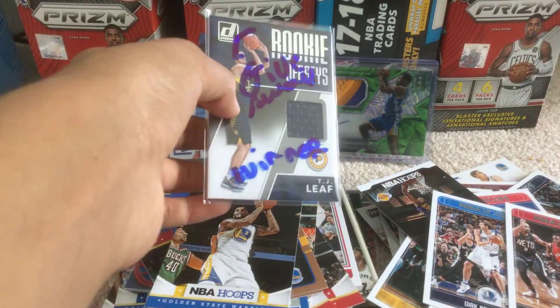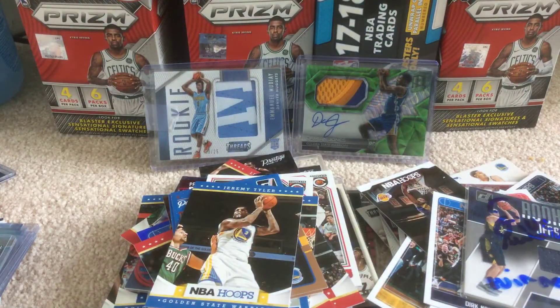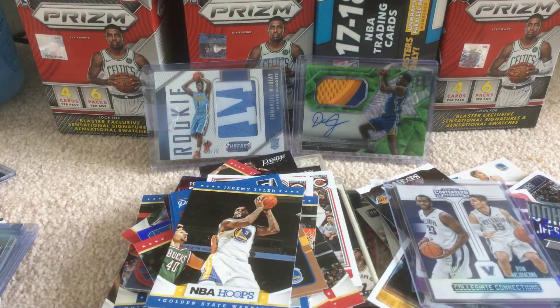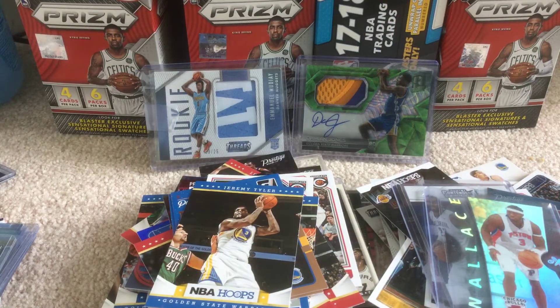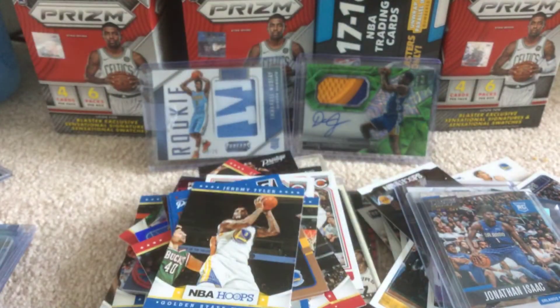Then we got a TJ Leaf jersey card. Papagiannis rookie class, Ryan Arcidiacono and Daniel Ochefu. Contenders John Wallace. Nice Ben Wallace Bulls card. Chris Bosh — oh bang — Chris Bosh rookie card, that's really nice. Jonathan Isaac rookie card.